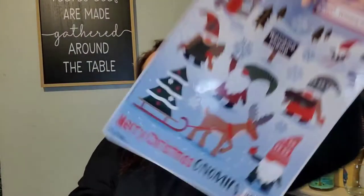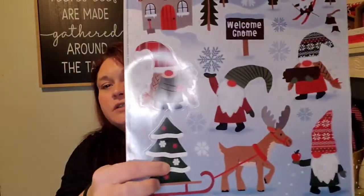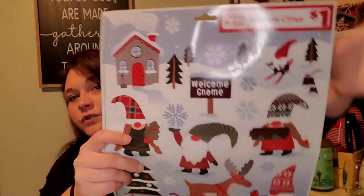I did find some gnome window clings at Dollar General. It says 'Merry Christmas Gnomies,' 'A Welcome Gnome,' and all that. It's got all these gnomes outside skiing, a little house, a Christmas tree, and deer pulling a sled with a tree on it, plus a couple of girl gnomes. I thought this was super cute. It says it comes with 21 clings.